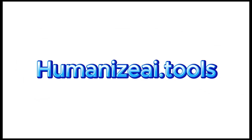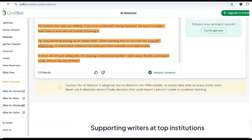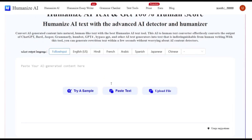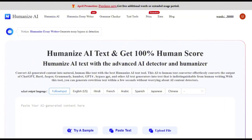Next up is a tool that's becoming a must-have for content writers, bloggers, and AI users, especially if you're trying to make your text sound more natural and beat those AI detectors. It's called Humanize AI, and it does exactly what the name says — it turns AI-generated content into text that sounds 100% human.